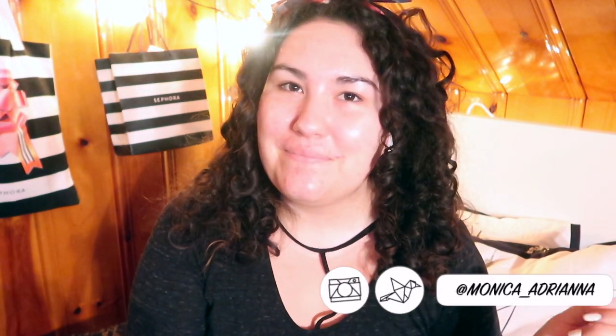Hi guys, welcome back to my channel, or if you're new, welcome. My name is Monica and today we're going to kick it back a bit. Today we're going to be talking about what my makeup collection used to look like pre-YouTube.